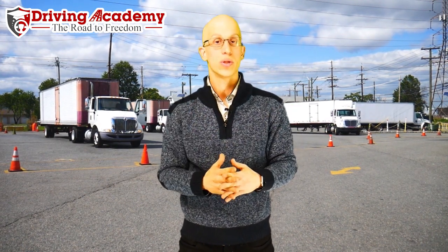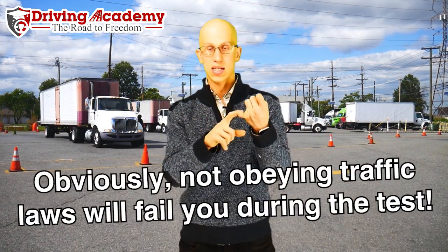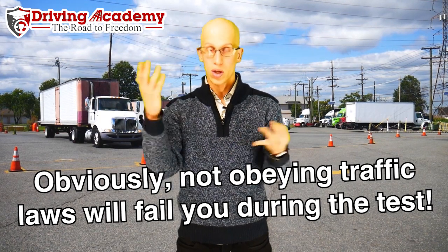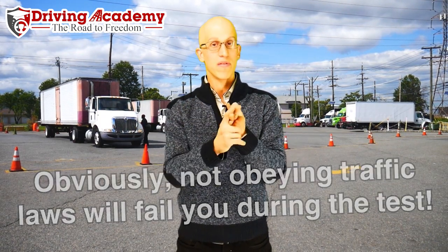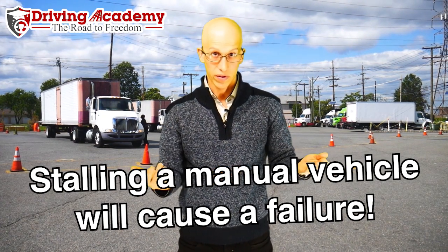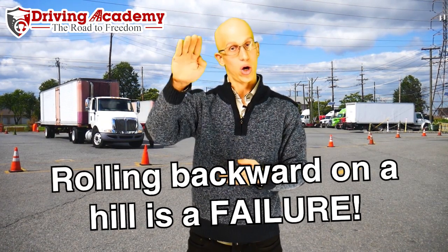Now we're on the road test portion, the shortest and easiest part — but also the easiest to fail if you make silly mistakes. Not stopping at a stop sign or a red light is an automatic failure. If you're driving a stick shift vehicle and you stall the vehicle on the road, that's an automatic failure. If you're on a hill and you roll back before you pull up, that's also an automatic failure.